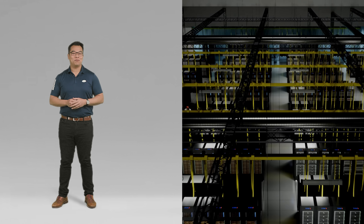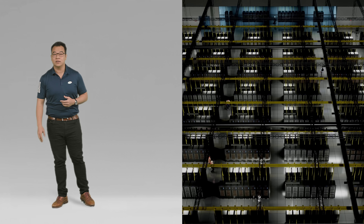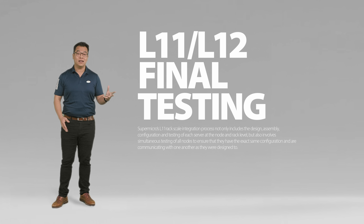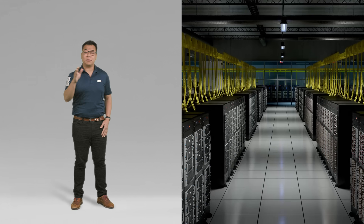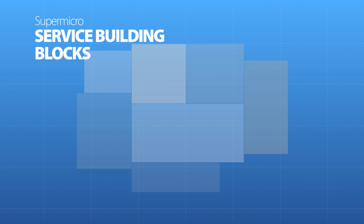Cluster design and deployments are complicated. There's planning of the system nodes, rack layouts, power delivery, then there's the L11 and L12 testing. When you go on site, thousands of cables are routed, then application loading, and further testing. These services too can be considered building blocks.